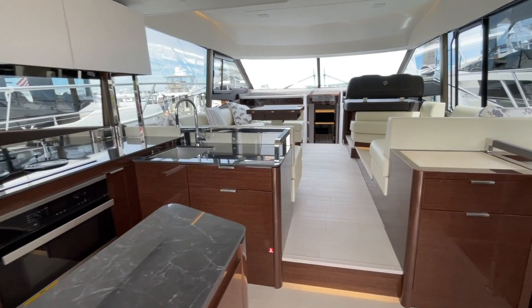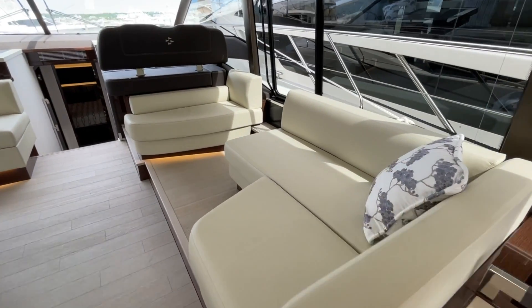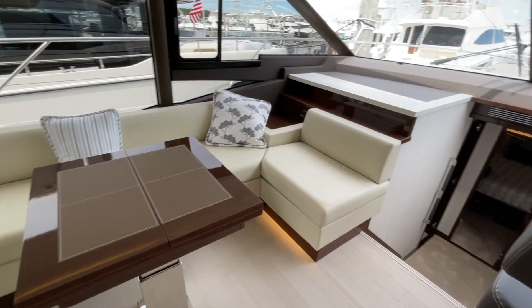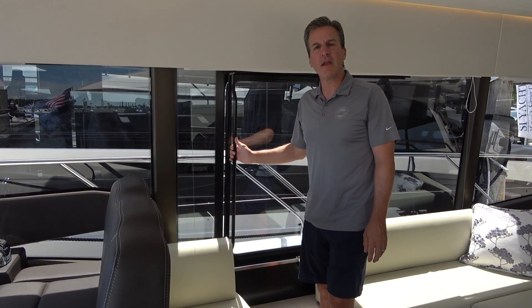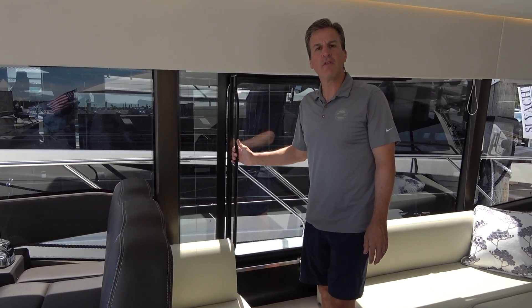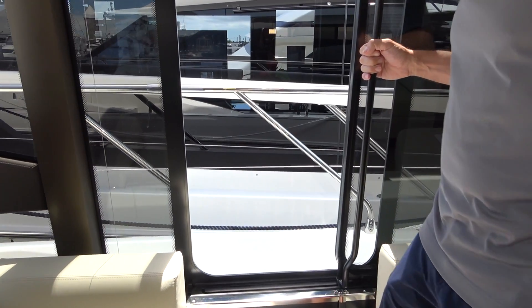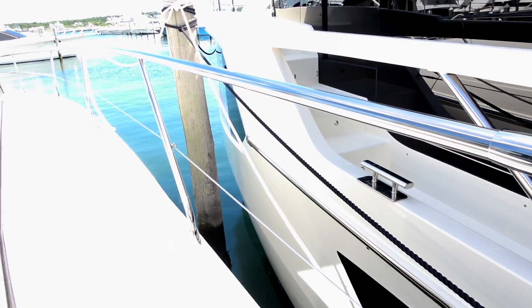The salon of the 590 really sets itself apart from other boats in its class. Upon entering, you will notice the large amounts of natural sunlight coming in from all directions. It has been mentioned many times before that one of Prestige's signature features is the ample windows. One very nice feature of the Prestige 590 is the starboard door located just behind the helm station. This door affords better visibility and maneuverability, especially when docking, and also allows easier access to the exterior and spacious forward deck.